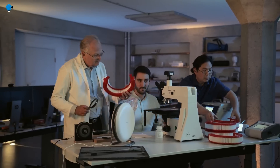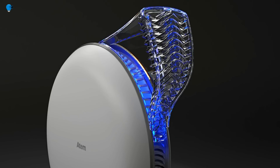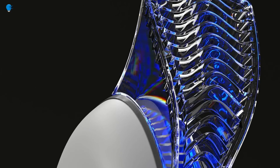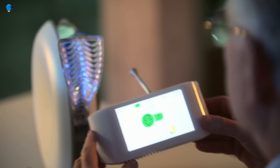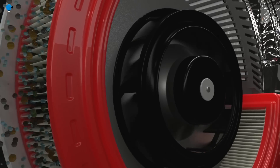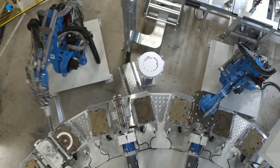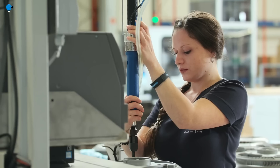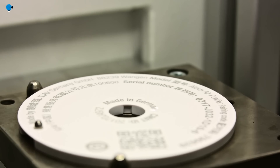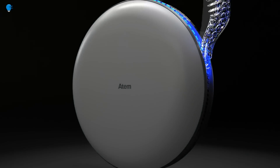The IQ Air Atom is a personal air purifier designed for small spaces such as a desk, bedroom, or nursery. It is highly efficient and quiet, ideal for people sensitive to noise. The Atom uses a HEPA filter to remove 99.97% of airborne particles including pollen, dust mites, pet dander, and mold spores, along with a carbon filter to remove pollutants such as volatile organic compounds (VOCs) and gases.